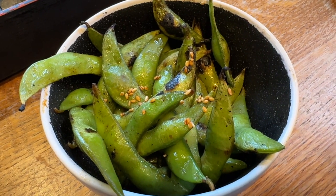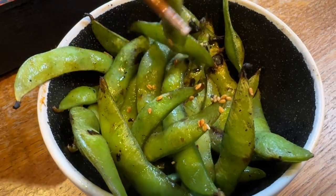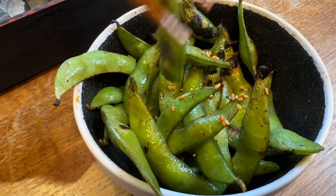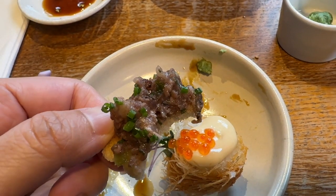This edamame is grilled and comes with sesame. It is so well done — it's probably one of the best edamame I've ever eaten. Just try the wagyu bite. It's definitely the wagyu bite.